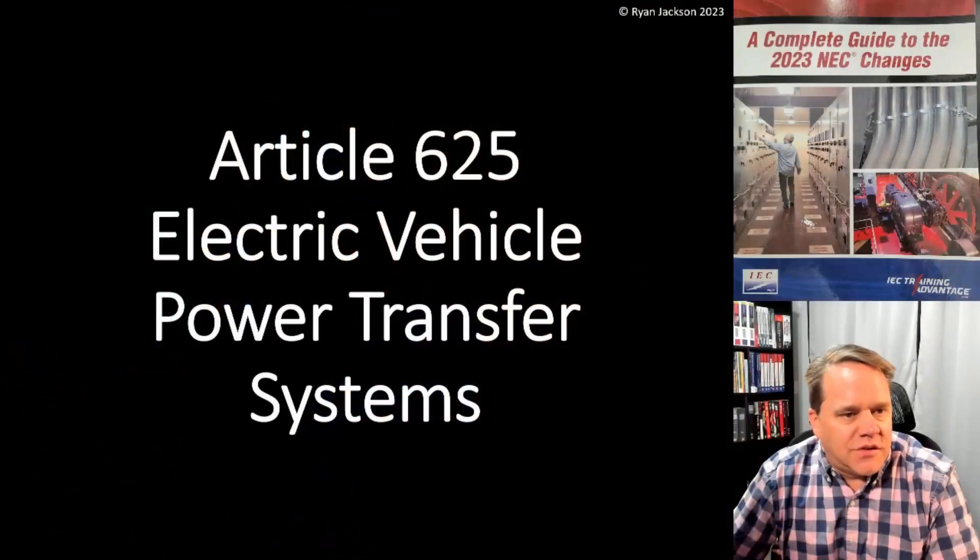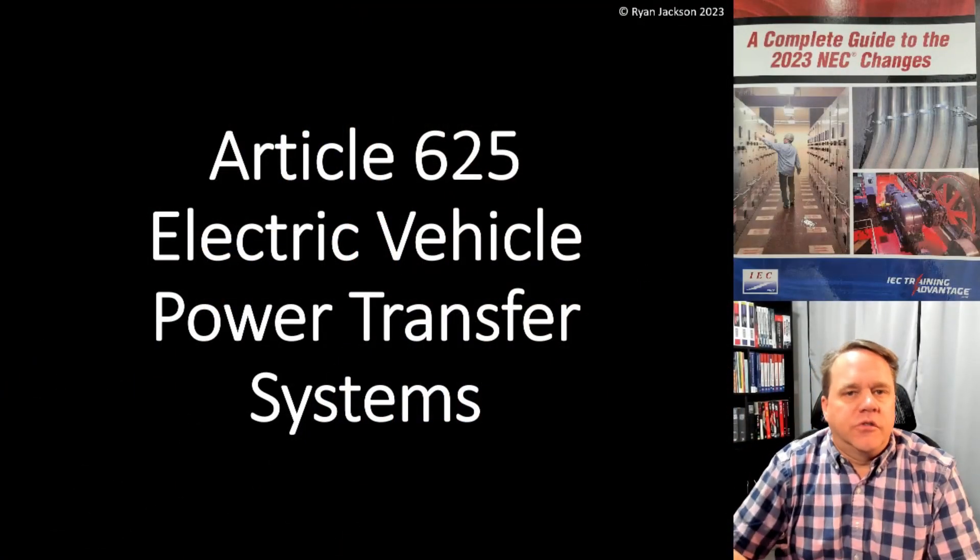Hi everybody, I hope you're having a great day. Welcome back to the 100 Days of the 2023 National Electrical Code. My name is Ryan Jackson. We're still in Article 625, but we only have one more thing to talk about, and that is 625.43, which is the requirements for disconnecting means for electric vehicle supply equipment.